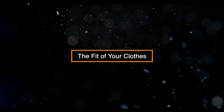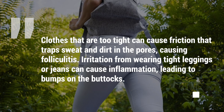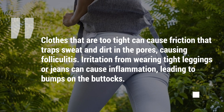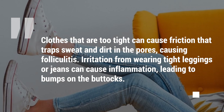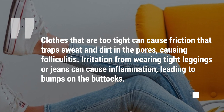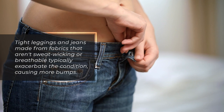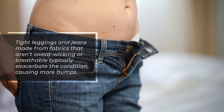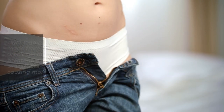The fit of your clothes. Clothes that are too tight can cause friction that traps sweat and dirt in the pores, causing folliculitis. Irritation from wearing tight leggings or jeans can cause inflammation, leading to bumps on the buttocks. Tight leggings and jeans made from fabric that isn't sweat-wicking or breathable typically exacerbate the condition, causing more bumps.